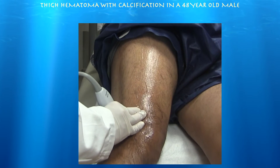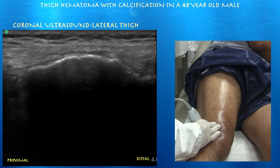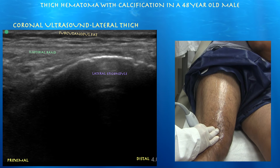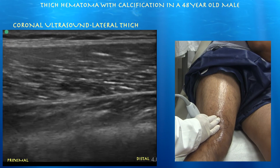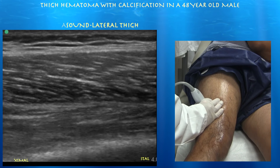Now I'm going to do some sagittal views, starting with the ITB band. The right side of the screen is distal, the left side is proximal. Here we are at the lateral epicondyle — we'll see the ITB band and go through its anterior and posterior aspects. There again is that thin, wispy ITB band passing over the lateral epicondyle — this is really a lateral coronal view. Going proximal, you can make out the muscle layers of the vastus lateralis and vastus intermedius underneath, with the ITB band above. This is kind of in the line where he hurt himself.